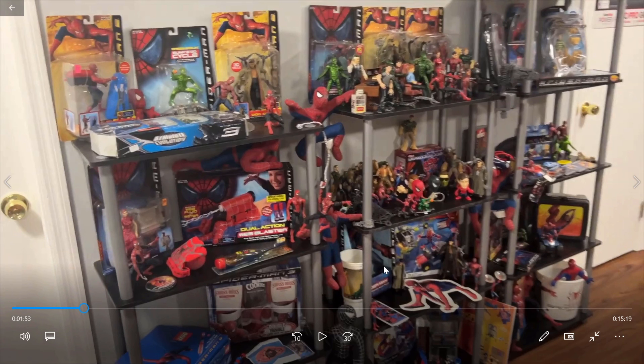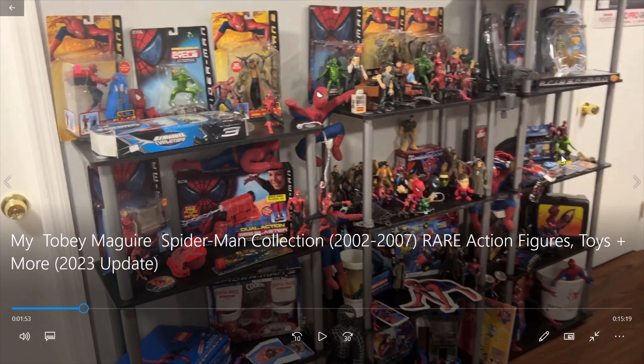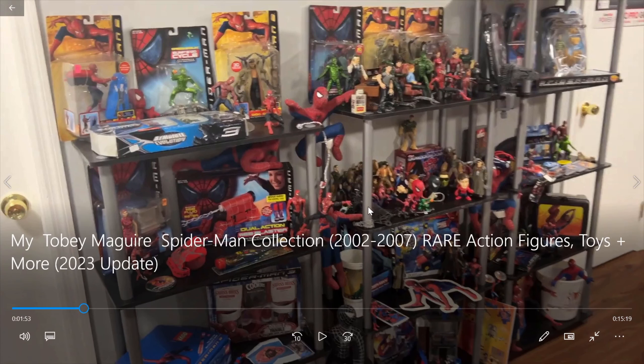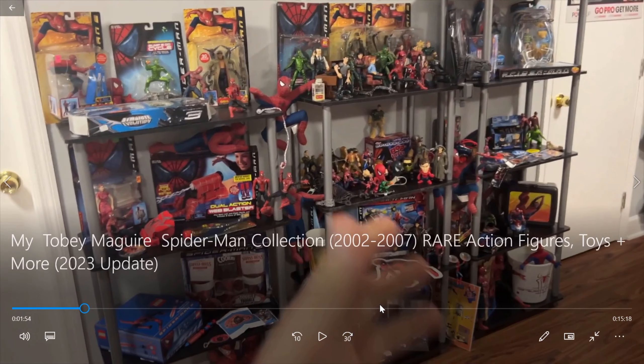Going back to that Hot Toys-like figure, I'm pretty sure that is very expensive. Oh my god, look at this. Unbelievable. He's got so much stuff. This is what I meant by insane collection, and I'm already seeing things that I've never seen before. It does look like that there are some TASM stuff sprinkled in, and I think this bucket is the Amazing Spider-Man 2.